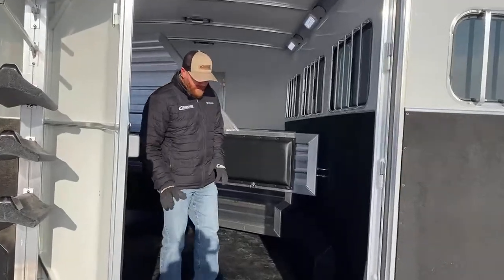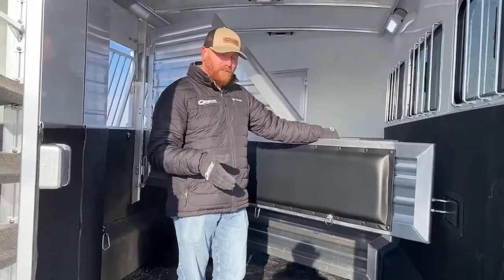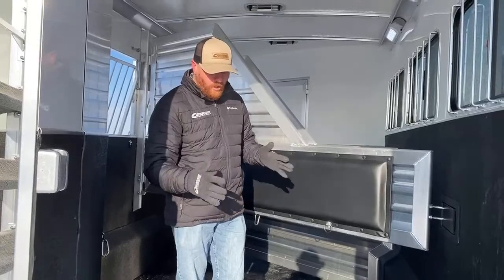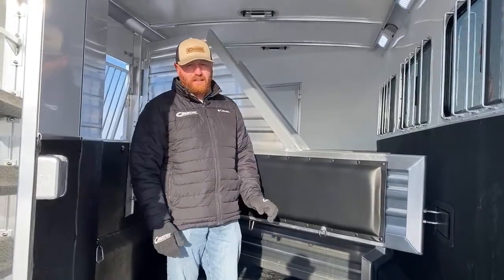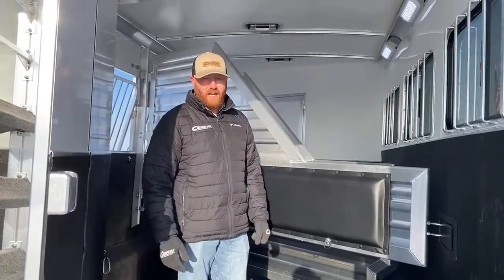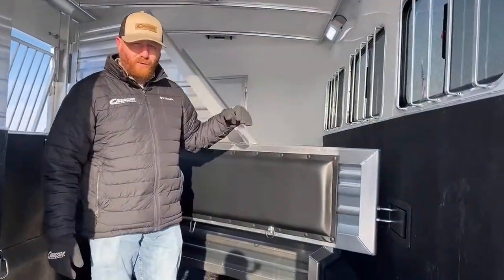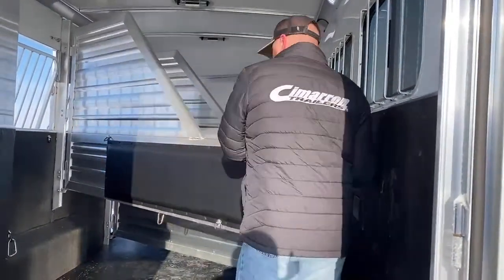Getting into the stall area — I mentioned this is an extra tall, extra wide trailer and we did some things back here as well. Typically our stall width is 39 inches. On this trailer, since you're likely to have bigger horses, we wanted to give additional width. We went in and added three inches per stall, making these 42 inches wide, so it can accommodate a much larger horse.